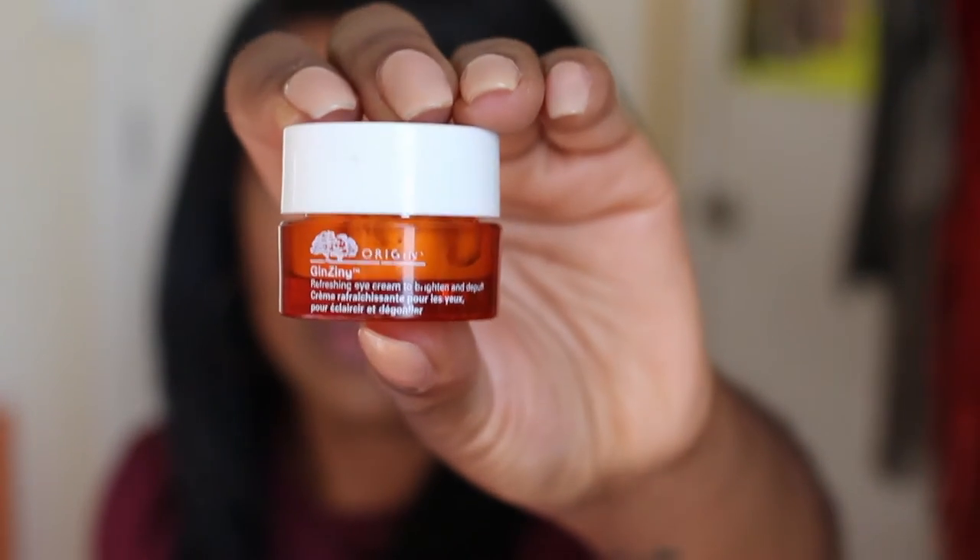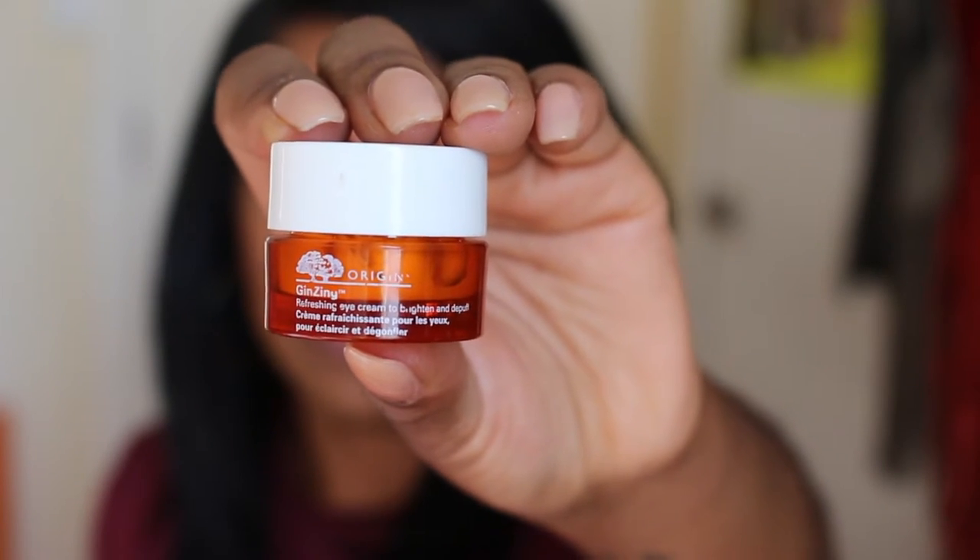In terms of eye creams, I have two that I've been using. The Origins Ginseng Refreshing Eye Cream I've been using for a good portion of 2015 — it's almost gone. It came as a 500-point perk from Sephora. Side note: point perks and free products from Sephora and Ulta are great ways to try skincare. For daytime I really enjoy this one — it claims to help depuff and is brightening, which is everything I want in my under-eye area.